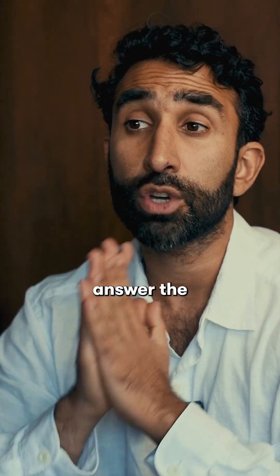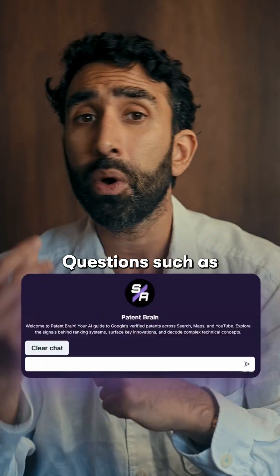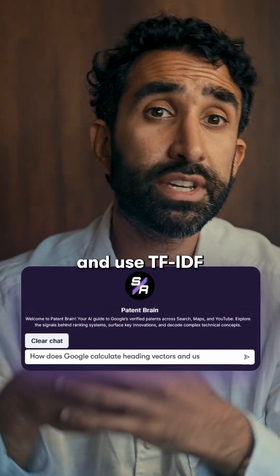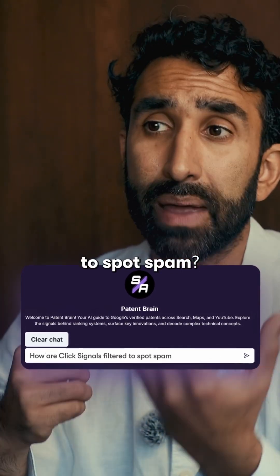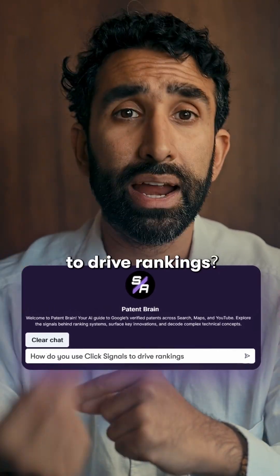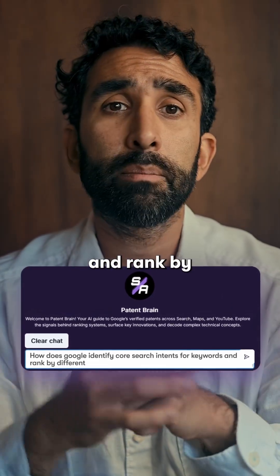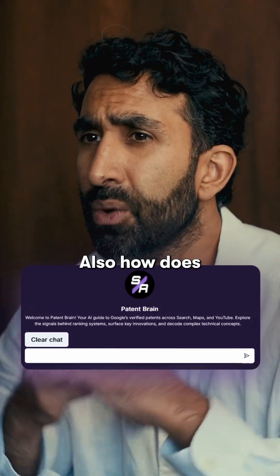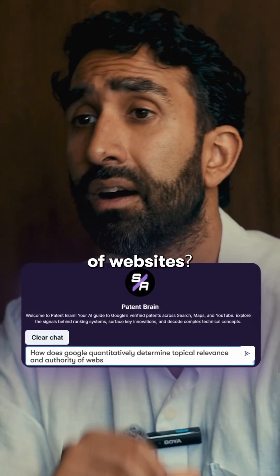It's able to answer the questions you've always wondered about but didn't have the resources or time to decode. Questions such as: how does Google calculate heading vectors and use TF-IDF in rankings? How are click signals filtered to spot spam, and how do they use click signals to drive rankings? How does Google identify core search intents for keywords and rank by different perspectives? How do social signals actually impact rankings? And how does Google quantitatively determine topical relevance and authority of websites?